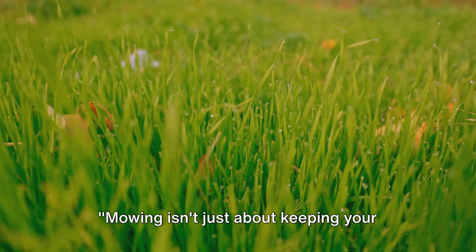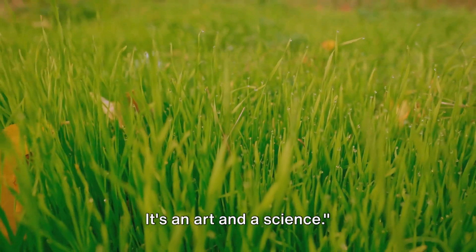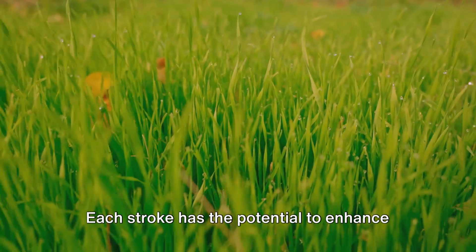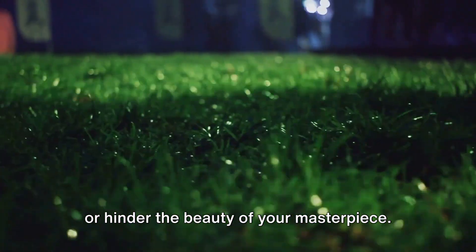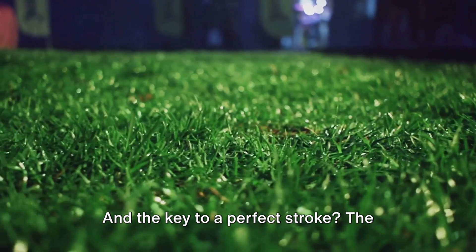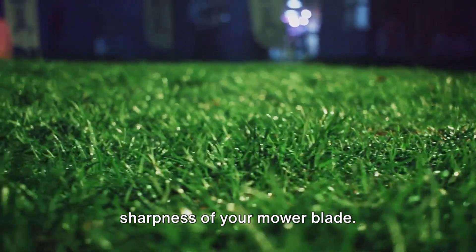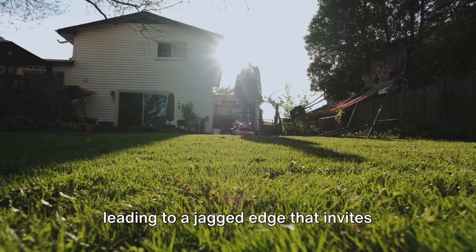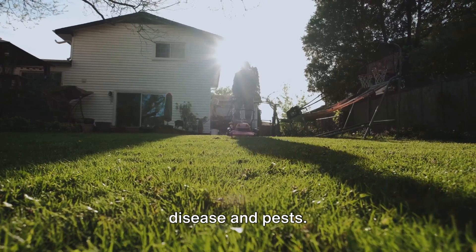Mowing isn't just about keeping your lawn short. It's an art and a science. Imagine your lawn as a canvas and the mower as your brush. Each stroke has the potential to enhance or hinder the beauty of your masterpiece. And the key to a perfect stroke? The sharpness of your mower blade. A dull blade rips and tears the grass, leading to a jagged edge that invites disease and pests.